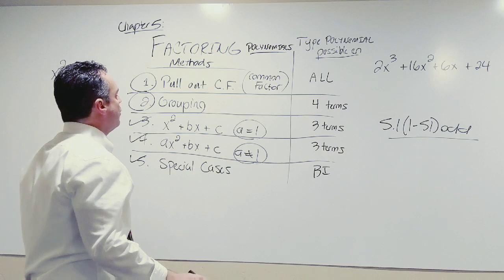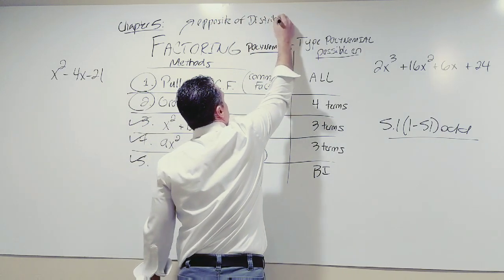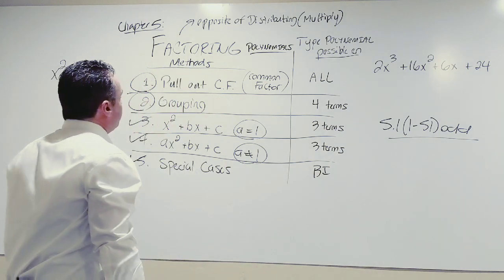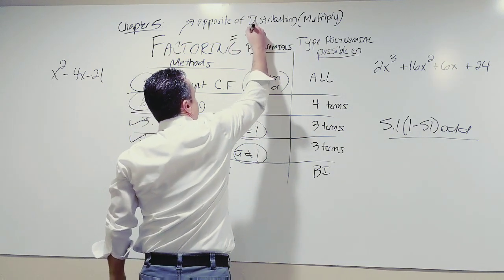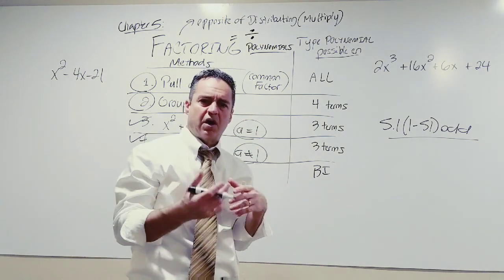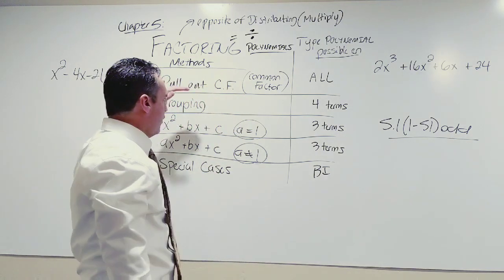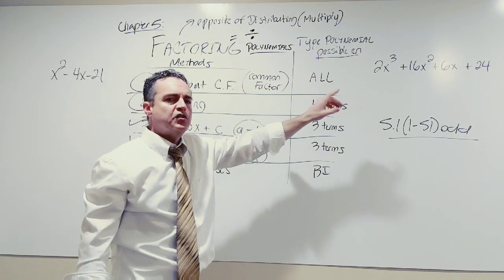Factoring is the opposite of distributing. Distributing is when we multiply, and the opposite of multiplication is division. So if distributing is multiplying, then factoring equals division. When we ended our last section, we were dividing polynomials — math always builds on itself. The number of terms also identifies what other methods are possibilities. You counted four terms, so factoring by grouping will also be a possibility in this problem.